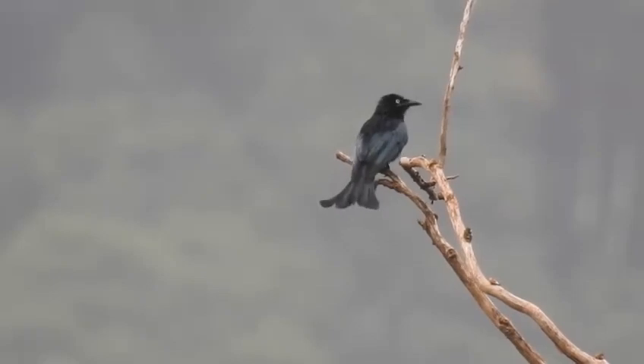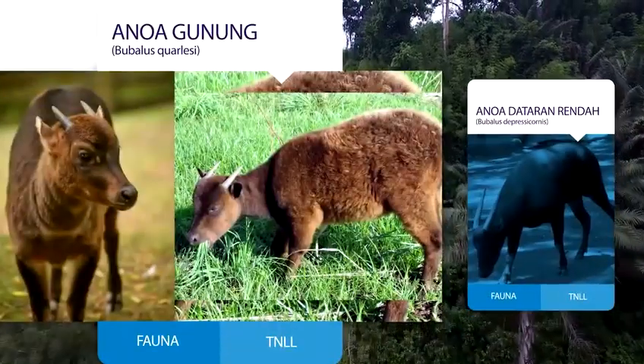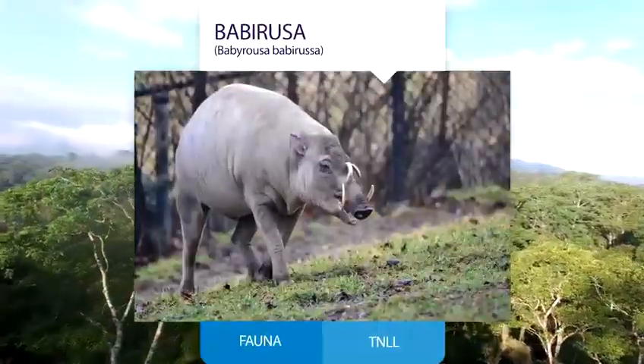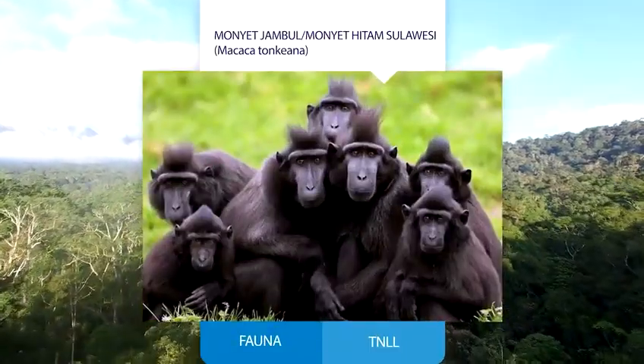Secara keseluruhan, Taman Nasional Lorelindu sendiri memiliki 10 jenis binatang mamalia, antara lain anoa, babi rusa, monyet hitam Sulawesi, dan Tarsius.